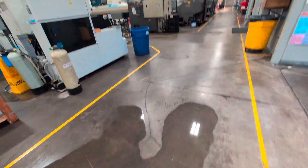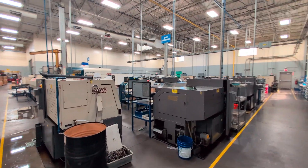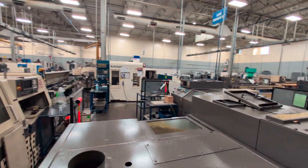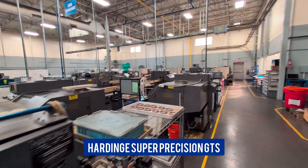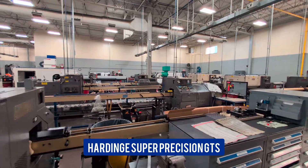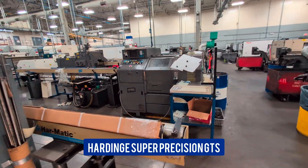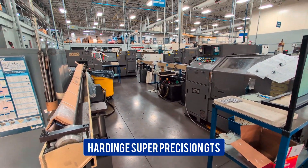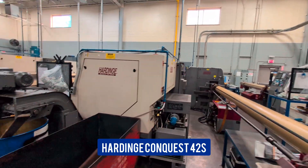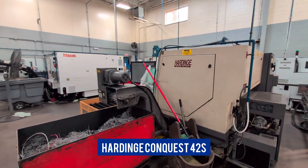We have a slight leak out of the ceiling it seems. These are all our very old Hardinge GT lathes. Here's a Swiss machine, an auto loader, and a few more Hardinge super precision lathes. These machines — for their age — it's unbelievable how well they hold tolerance for the amount of usage they've gotten. We've had some of them since the '80s. Two more Hardinge 42s, another one right here. We liked our Hardinges back in the day.